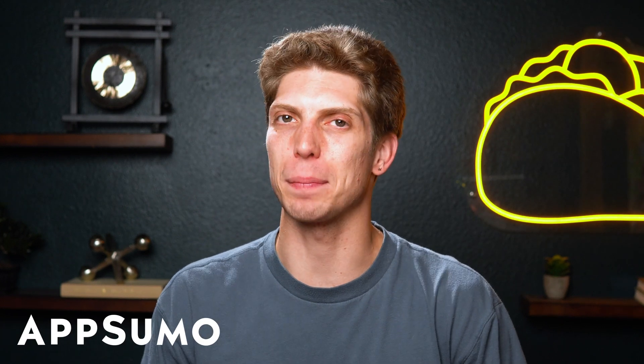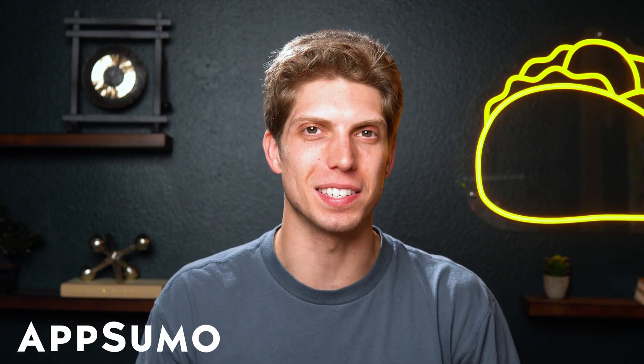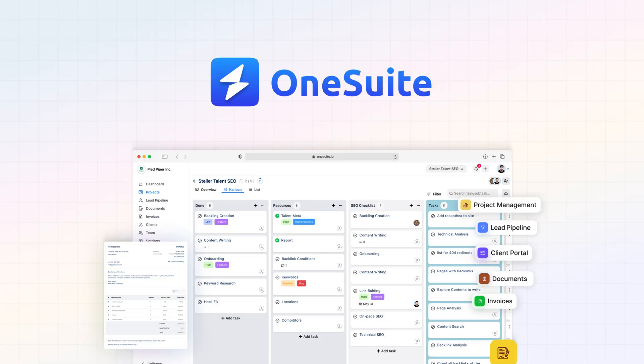What's good, Sumo-lings? It's Aiden with AppSumo, the best place to get insane deals on your business software. Today, we're gonna look at OneSuite.